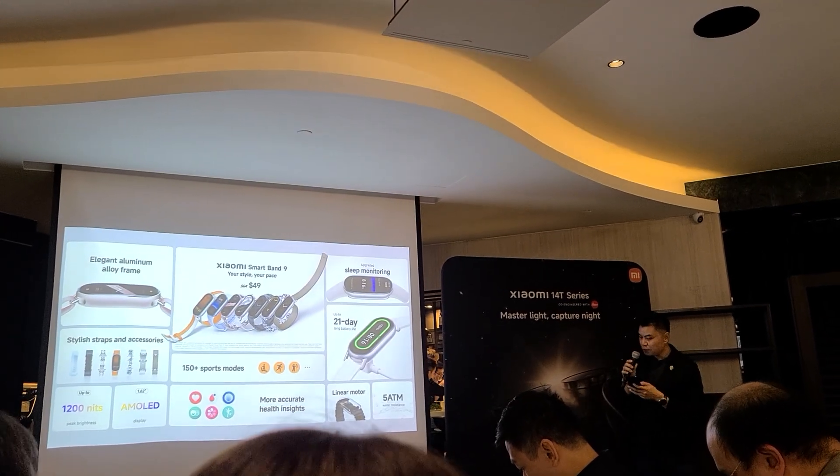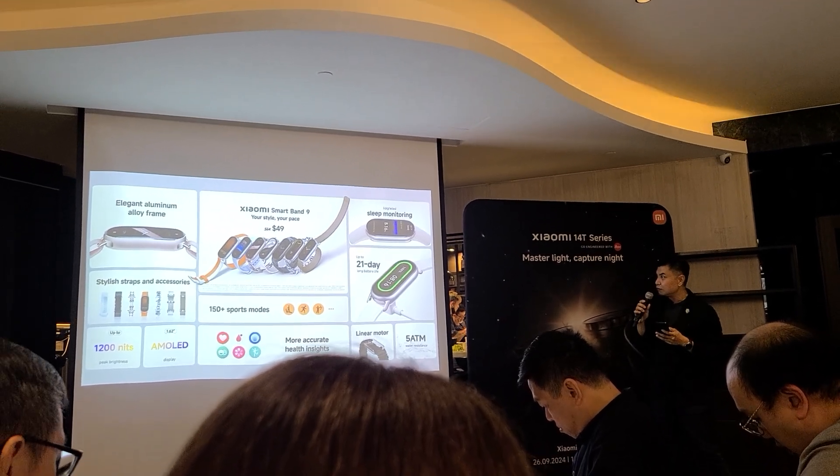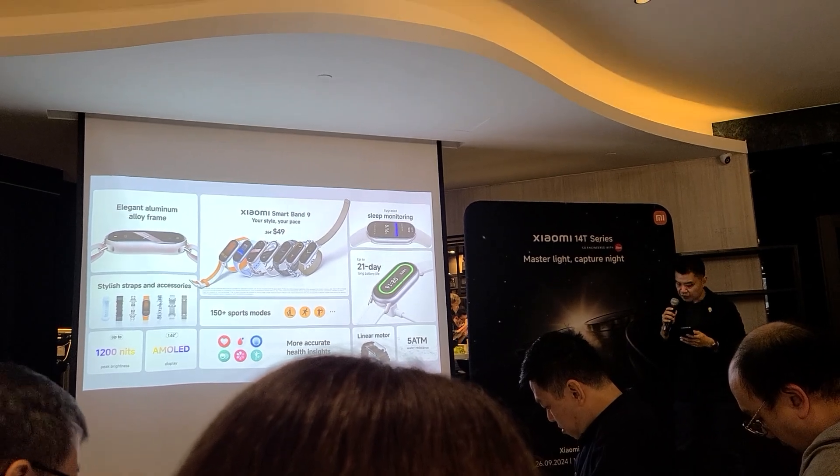Next is the Xiaomi Smart Band 9 — the most trendy and highly customizable band from Xiaomi so far. It comes at an incredible price of only $49.